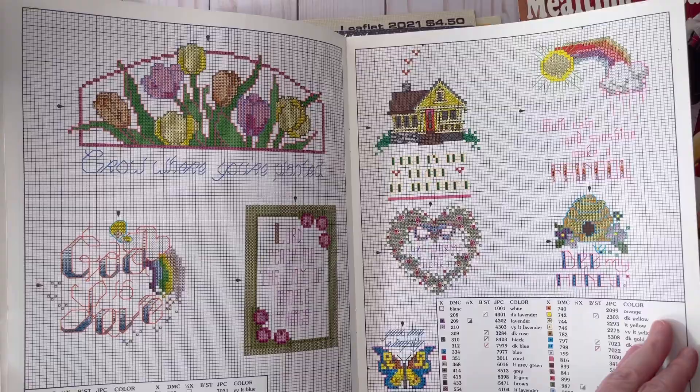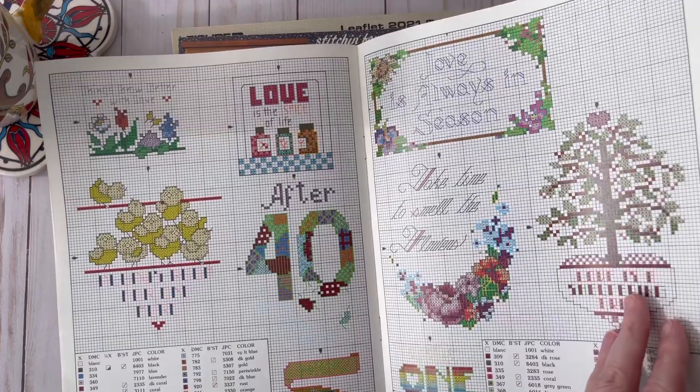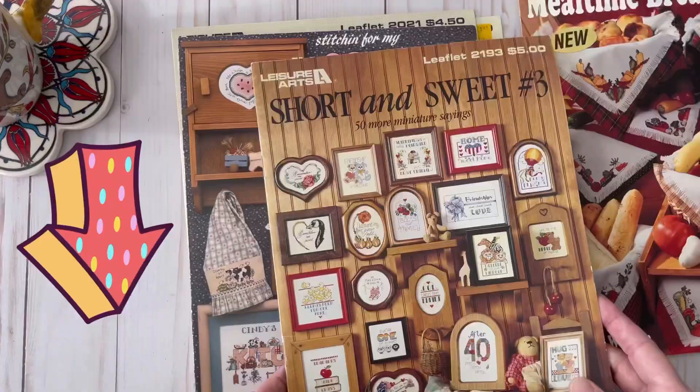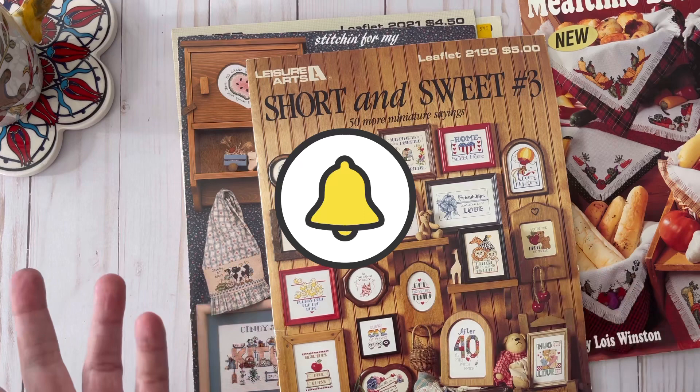Do you have any vintage cross stitch in your stash? If you do, let me know in the comments below. Also please don't forget to hit the like button and make sure you subscribe to my channel and hit the notification bell so you know when I upload more content. I do a lot of different things, mostly crochet, but this just happened to be something I found. I might just end up doing cross stitch videos once in a while as well.